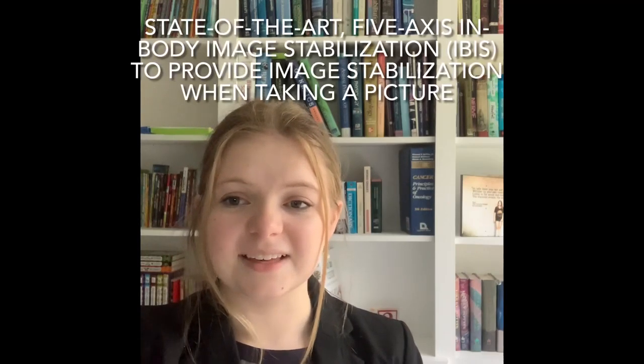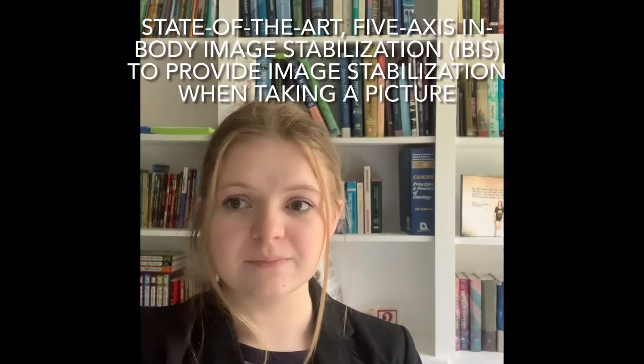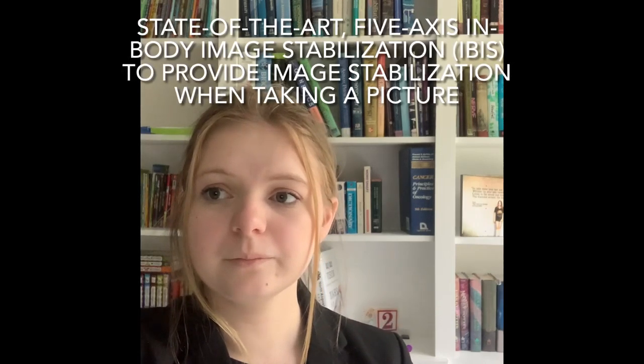Once you have completed the Zoom interview, you will then work with your team to design a marketing presentation for an Apple product. This product will be known as the iPro camera. This is a part of the introduction video where I will explain the details of the product and will also list them on the screen. Please come back to this part of the introduction video for reference throughout the rest of your business simulation.